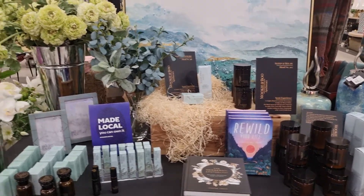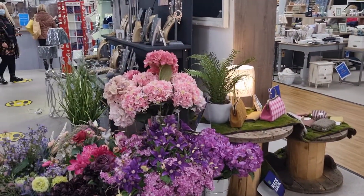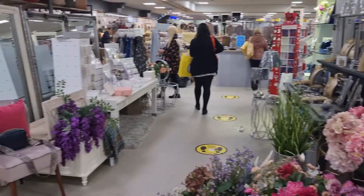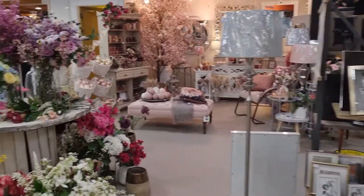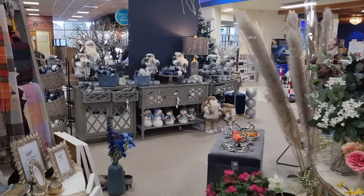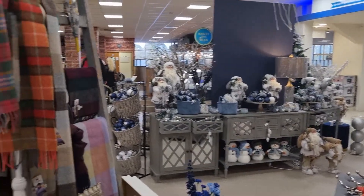I'm here today in Fleming's department store, and this is an absolute menagerie of everything that is beautiful for your home. Everything in giftware as well, and they have an exceptional Christmas shop set up that you can come in and browse and upgrade what you have at home.